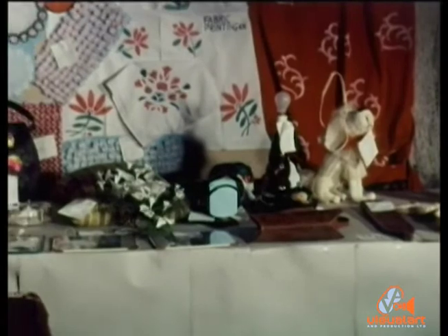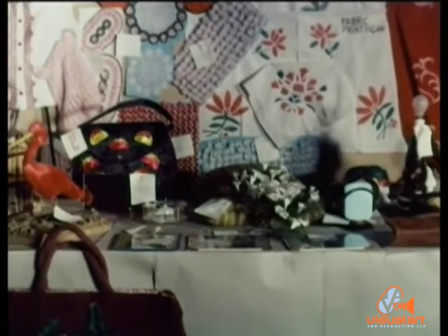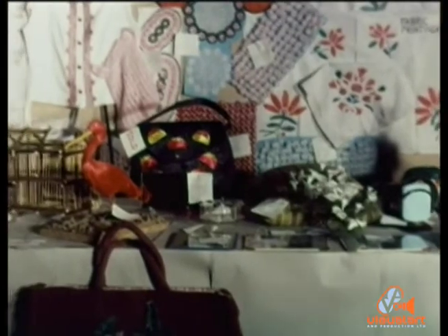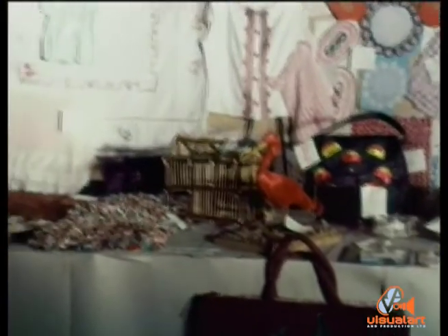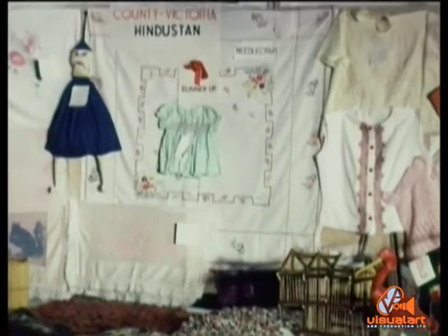This wide variety of articles proves how many craft activities could be practiced in rural areas. This was the display of one of the runners-up for the Prime Minister's Trophy in 1963 — the village of Hindustan in County Victoria.